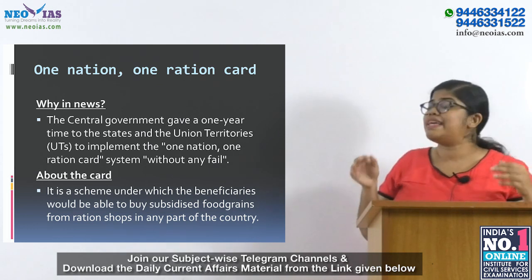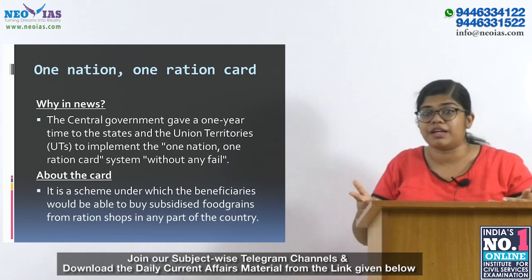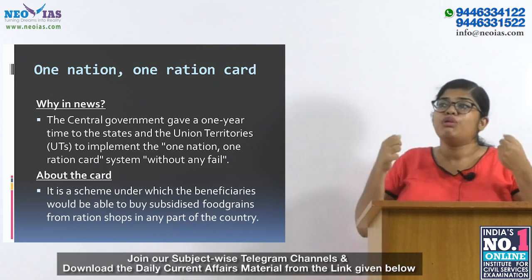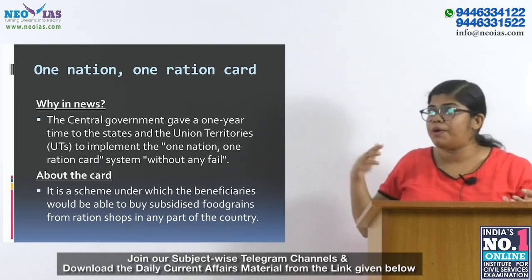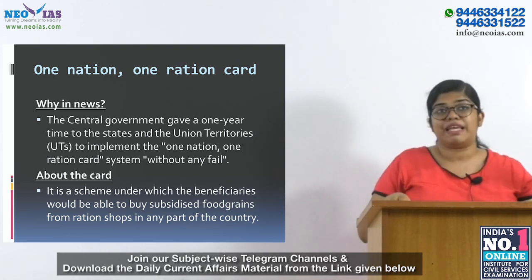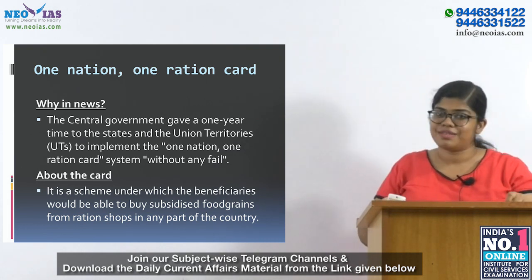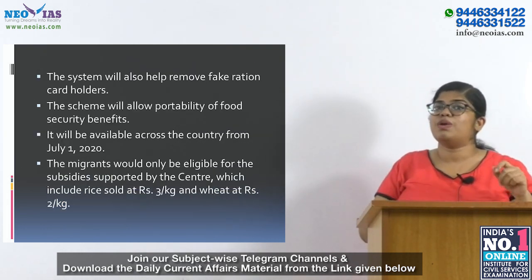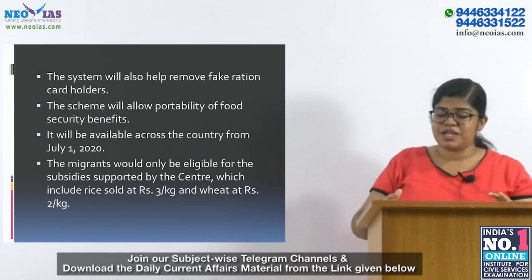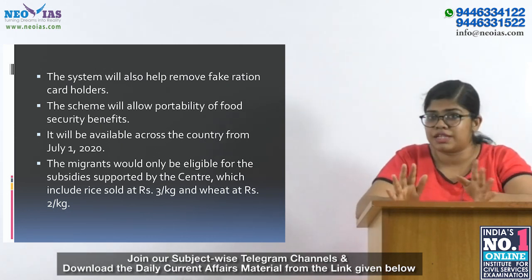The peculiarity is that beneficiaries can buy ration from any ration shop in any part of the country. The new mechanism will ensure that no poor person is deprived of the public distribution system entitlement if that person is shifting from one place to another. The scheme will benefit migrant workers most. It will also help remove fake ration card holders.